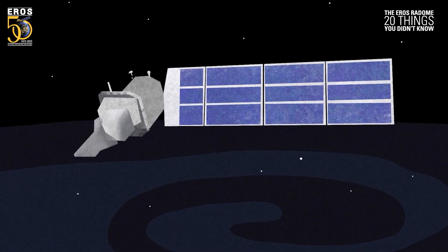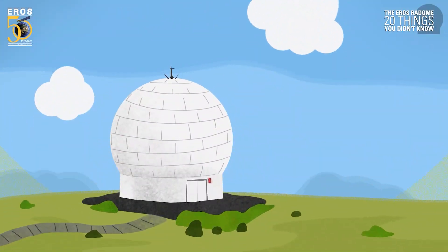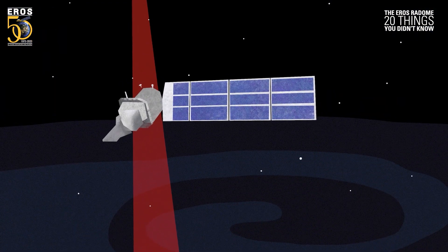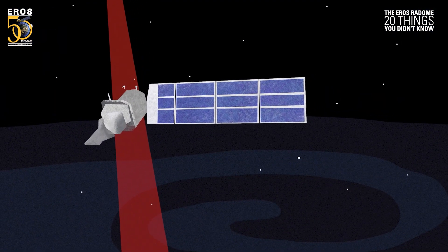Signals coming in from orbit are thousands of times weaker than a cell phone, which is why a dish is necessary to receive them. The antenna's transmitter sends commands at 100 watts and must be aimed extremely accurately to hit satellites over 400 miles away.